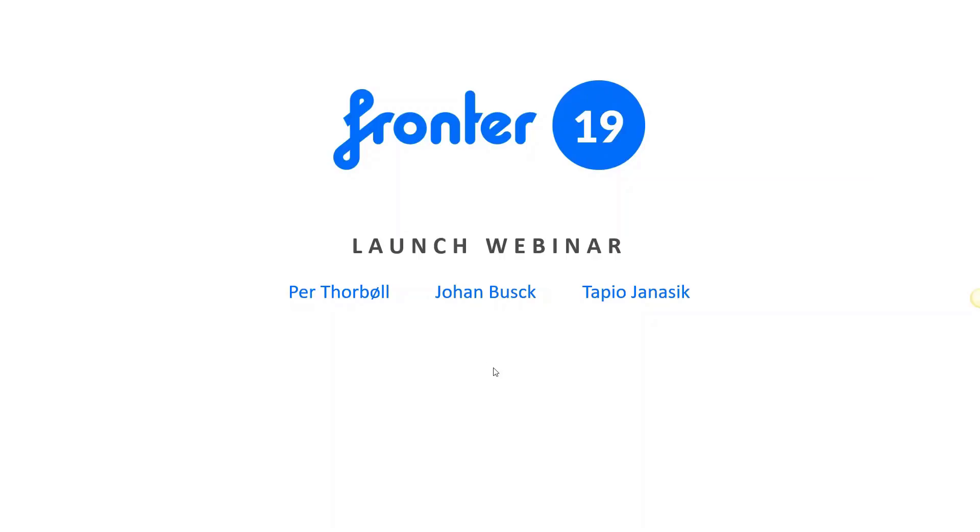Hello everyone. I hope you can hear me. Welcome to this FRONTER 19 launch webinar. I'm very pleased that so many have taken the time to join, and we really look forward to telling you about this latest FRONTER upgrade, which we call FRONTER 19. My name is Per Thurbüll and I'm Product Director at It's Learning, covering several products including FRONTER. I will be joined today by Johan Busch, our Educational Consultant Manager, and by Tapio Janacic, our Service Manager and Leader of the International Integration Team.